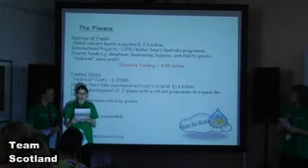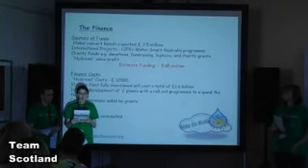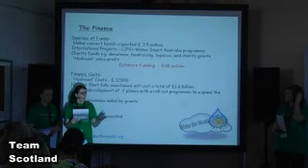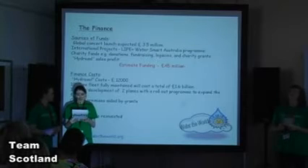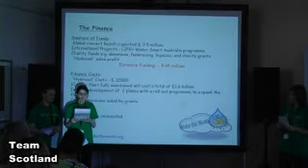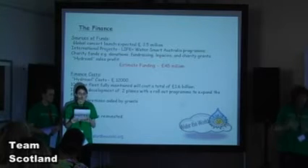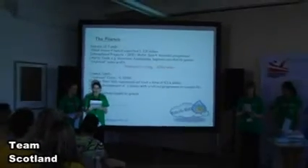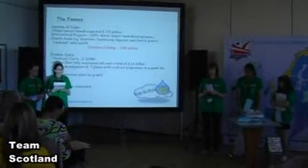Hydrosol costs approximately £12,000 per medium-sized business. Our goal of a 10-strong Light Cloud fleet is estimated at £1.6 billion. However, we aim to begin a roll-out program starting with only two planes. Regarding premises, we qualify for much support including EU and Scottish executive grants. All profits will be immediately reinvested into the Water the World charity.